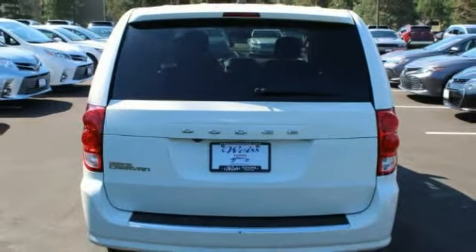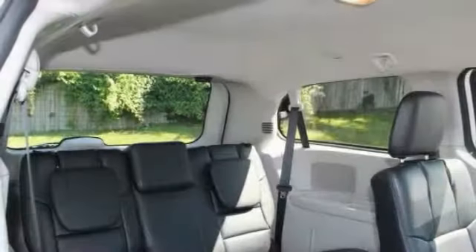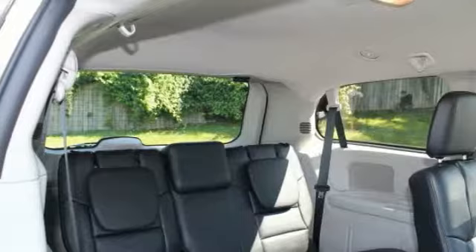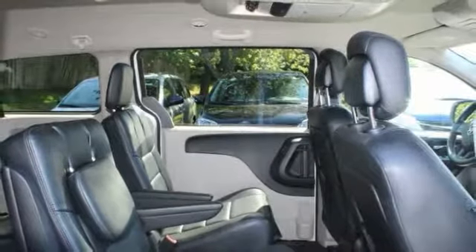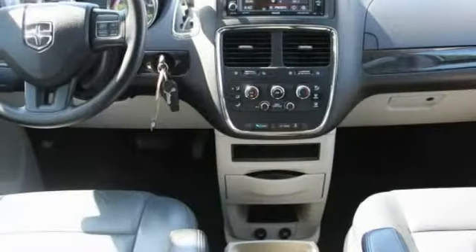Here are some of this vehicle's great options: heated mirrors, traction control, stability control, intermittent wipers, engine immobilizer, FWD, four-wheel disc brakes, steel wheels, tire pressure monitor, and wheel covers.